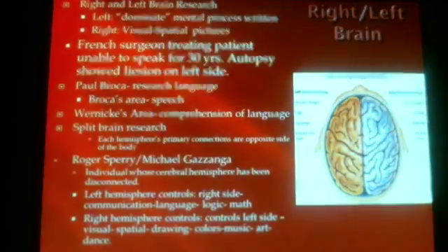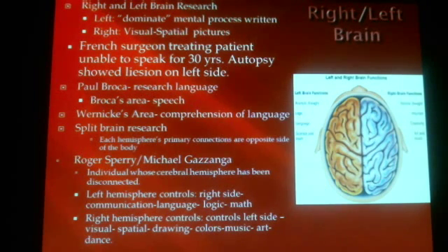The left brain and right brain research came about because of two men — Paul Broca and Wernicke. As they did research, they noticed patients had difficulties talking, speaking, understanding, or comprehending language. They performed autopsies on patients who had died and discovered that the left side of the brain predominantly deals with analytical thought, logic, and language, while the right brain deals more with intuition, creativity, art, and music. They were able to develop an understanding of brain dysfunctions from this.